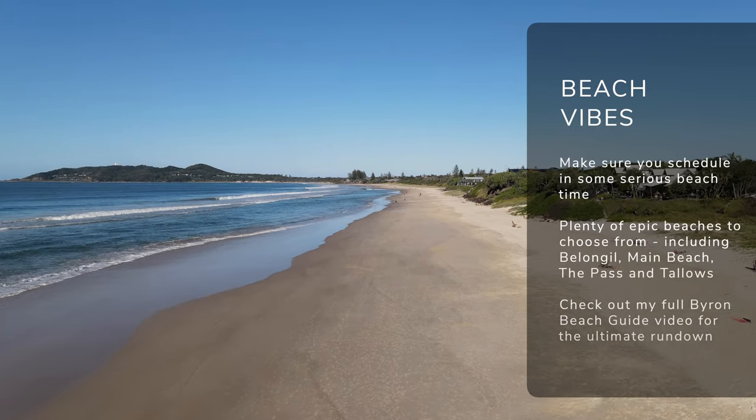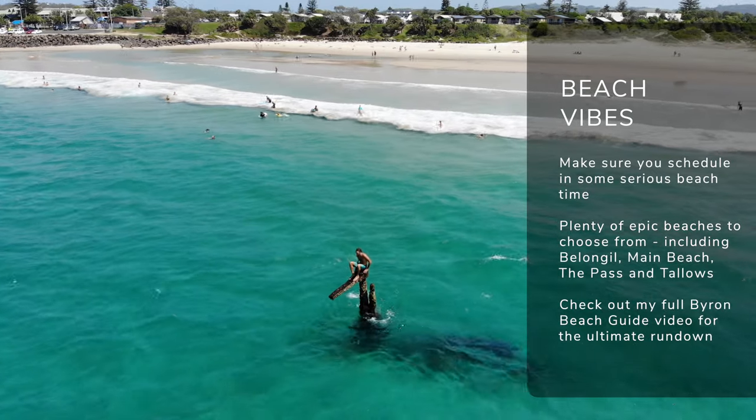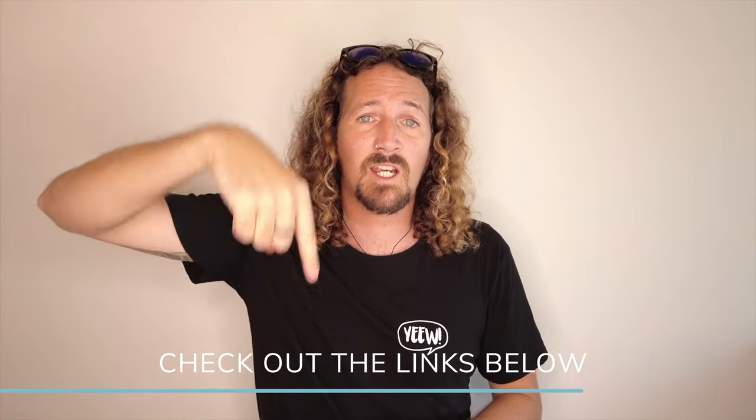One of the best things about Byron Bay is the beaches, and you can't spend any time in the bay without soaking up the sun on one of the awesome stretches of sand. Whether you're going to chill at Main Beach, surf at the pass, go round to Wadagos, or even round to Tallows or Broken Head, there's plenty of awesome stretches of beach for you to check out. If you're looking for the perfect slice of sand to chill out on for the day, check out the link in the description below for my full Byron Bay beach guide.